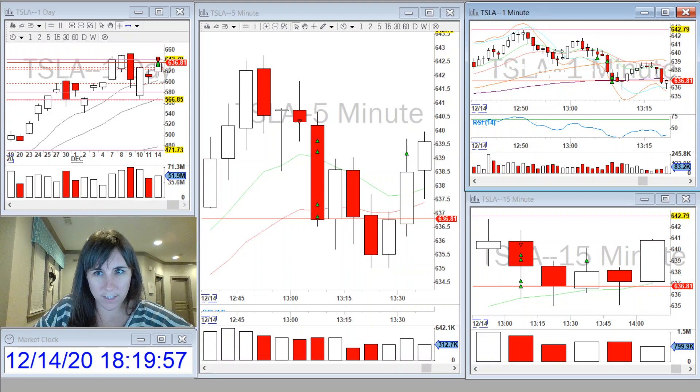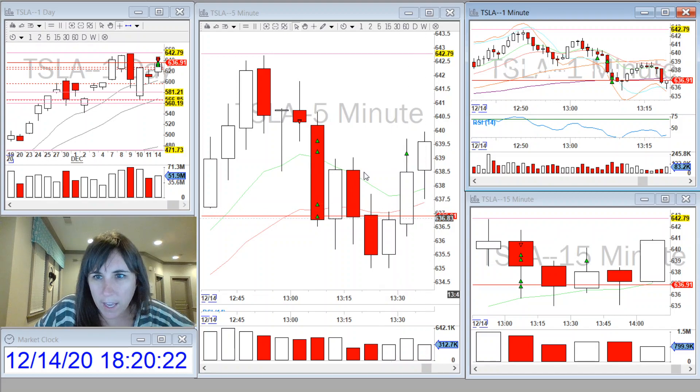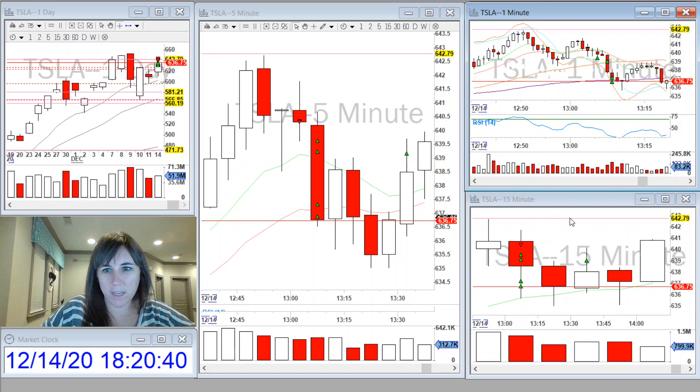Once it lost this second peak, I went short with a stop above the peak. I took two 10% partials — one at the low of the previous candle, and another at the 50 moving average on the one-minute, which is also close to the 9 on the 5. Then I took 50% partials of my remaining position — one at the 20 on the 5 and the other at the 100 on the one. I ended up exiting the rest of my position when it made a new 15-minute high.